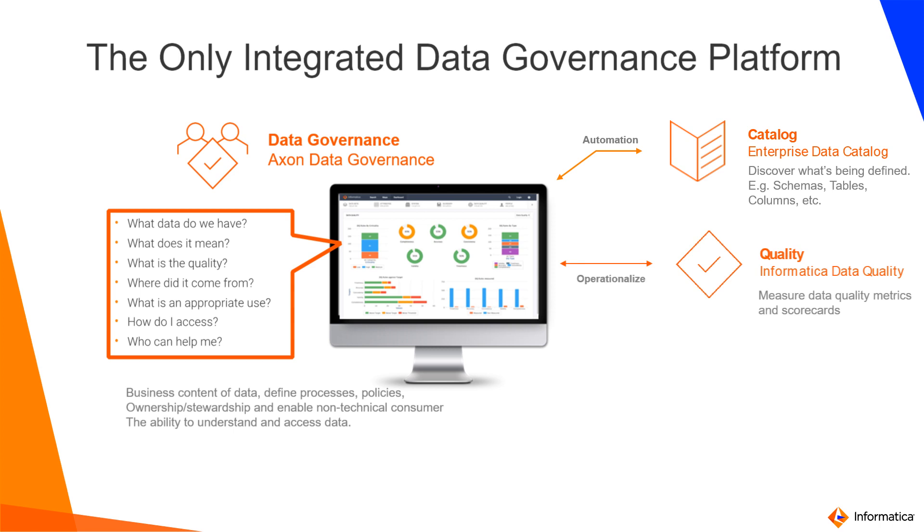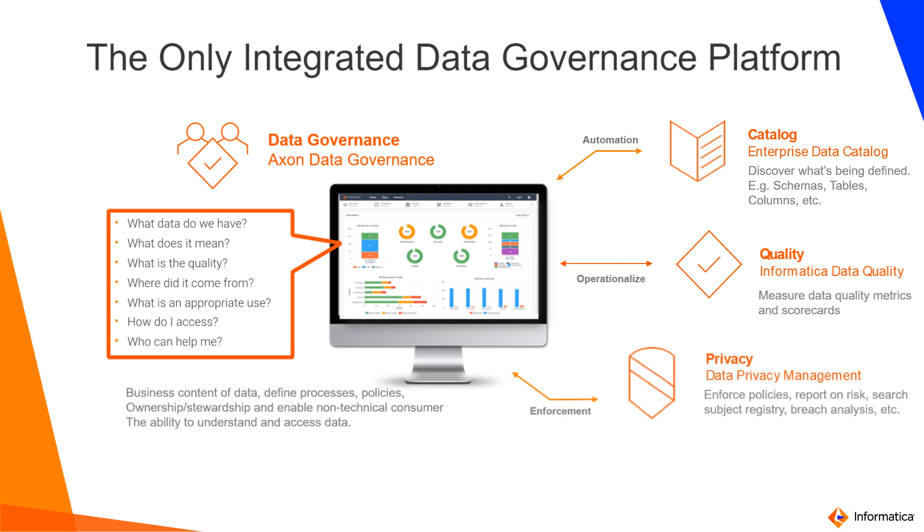Next, we have the data quality platform, which helps you not just identify data quality issues but also monitor, measure, and remediate those data quality challenges. And lastly, data privacy, where we operationalize data governance by not just creating documentation around policies and standards, but also implementing those policies, creating risk reports, helping chief privacy officers understand the risk around data, and taking necessary steps — always audit ready.